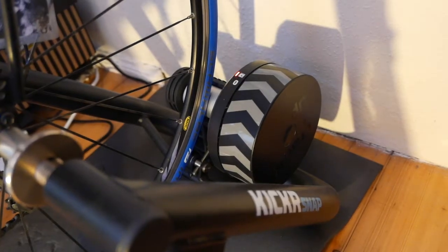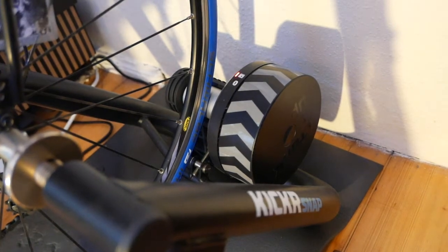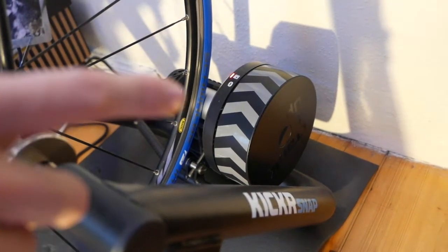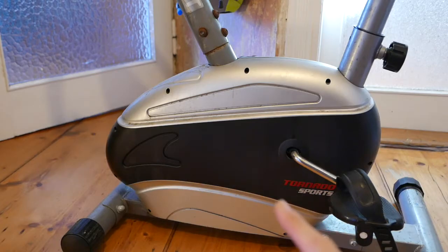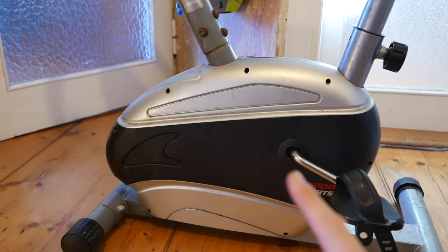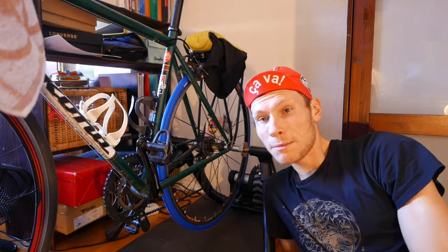So the first clear advantage of the Wahoo Kickr Snap, as you can clearly see here: it blinks. On this product, clearly visible: nothing blinks. A clear advantage of this device, however, is that you can use your own bike, whereas with the home trainer you have to use the included bike.